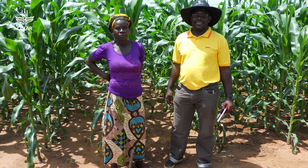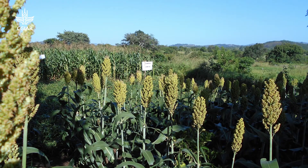One of the successes we have recently experienced is the government of Zimbabwe promoting conservation agriculture systems to more than 2.2 million farms.